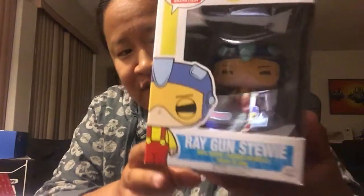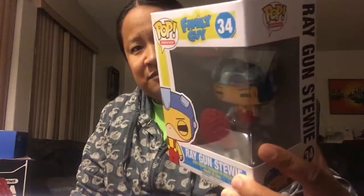There's a Funko Pop in here — we don't usually get Pops in Geek Fuel boxes, so that's interesting. It is Ray Gun Stewie from Family Guy, which is actually the first Family Guy Pop I've ever gotten. He's got the little helmet with the blast shield and the little gun in his hand. Totally random — I have no idea what the theme is, but he's cute.